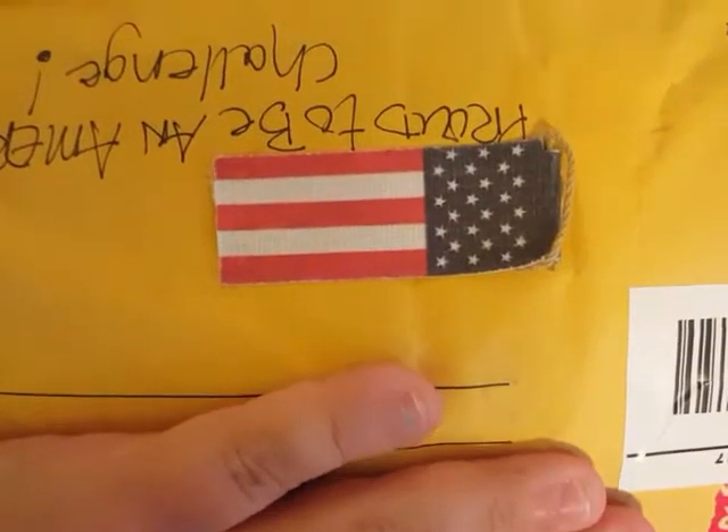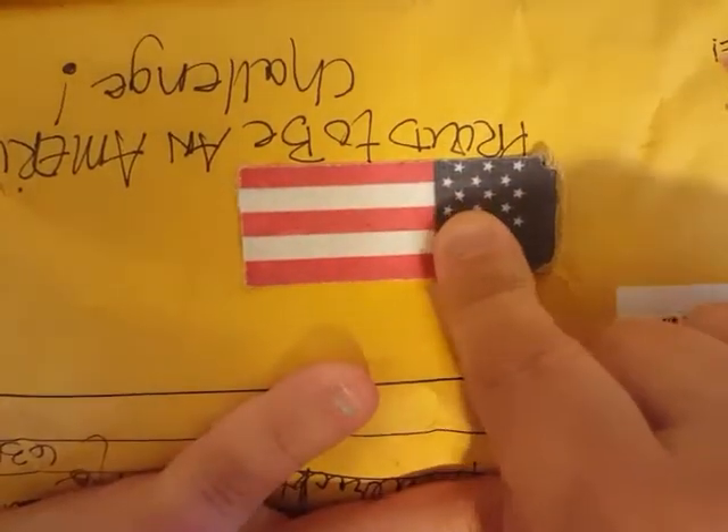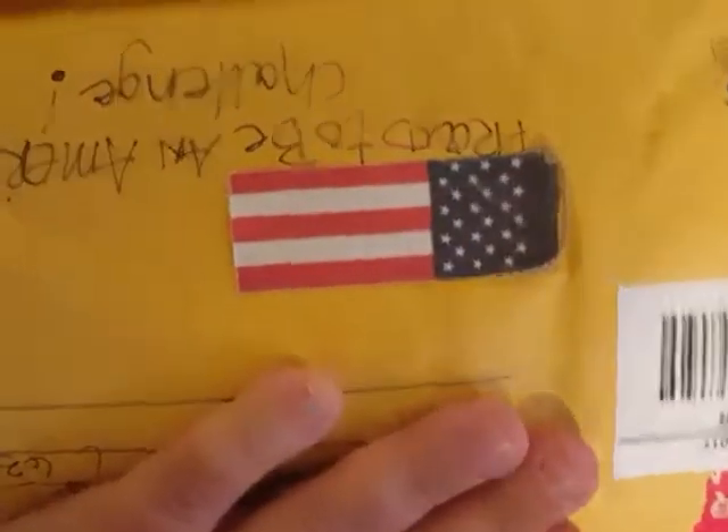Hello friends, welcome back! I got this big old envelope in the mail today from Miss Kelly Stanjovic. Let me see if I can do this without showing her address. Look how stinking cute this is — on the outside of the envelope she's got 'Proud to be an American Challenge.' How stinking cute is that? Super, super cute. So I'm gonna try to pull some of it out and see what I can see.